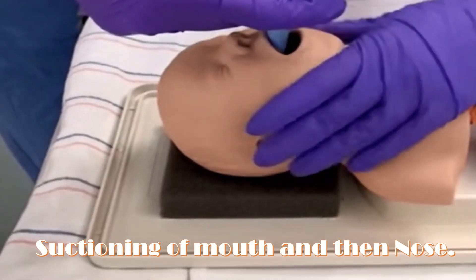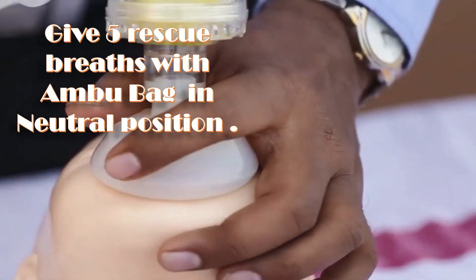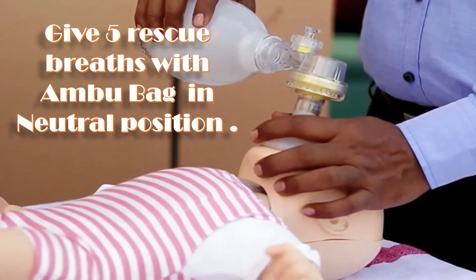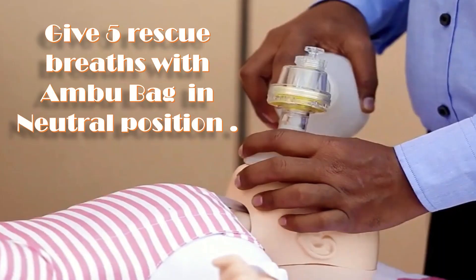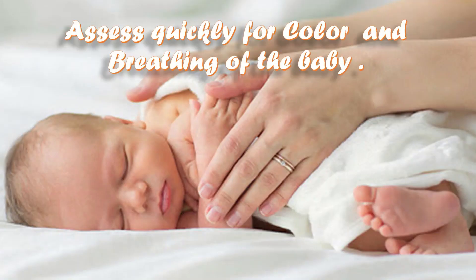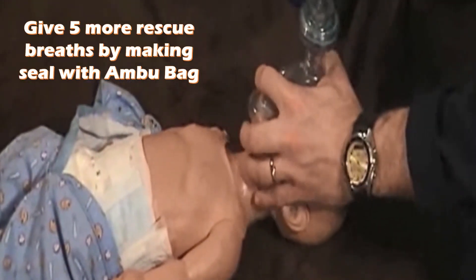If the baby doesn't start breathing with drying and stimulation, start suctioning of the mouth and then the nose. If the baby doesn't start breathing with suctioning, give five rescue breaths with the ambu bag in the neutral position — head down and chin lift. Chest should be rising with each rescue breath. After initial five rescue breaths, assess the baby for color and breathing. If the baby is still not breathing, give five more rescue breaths using the ambu bag.